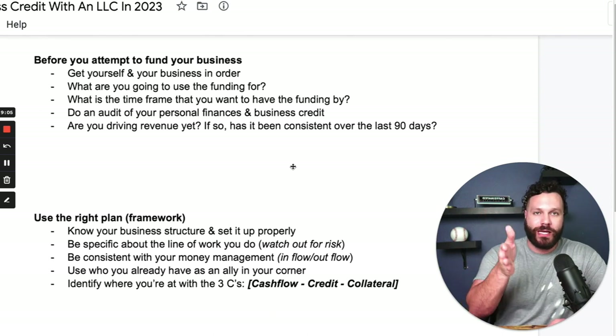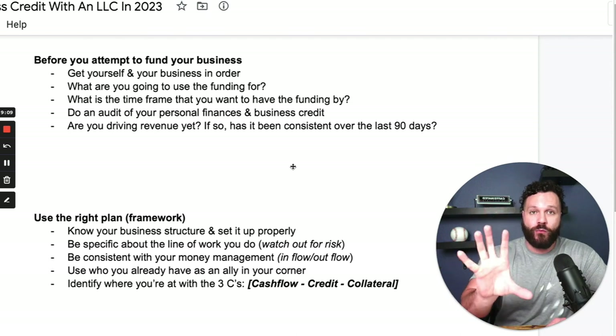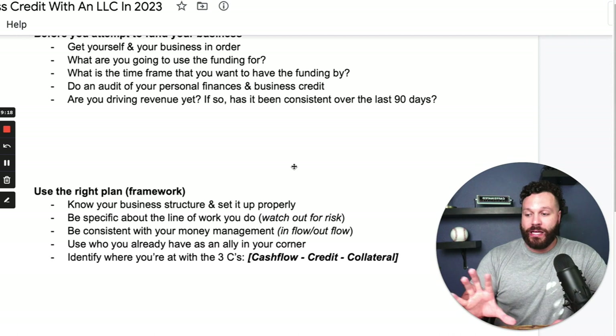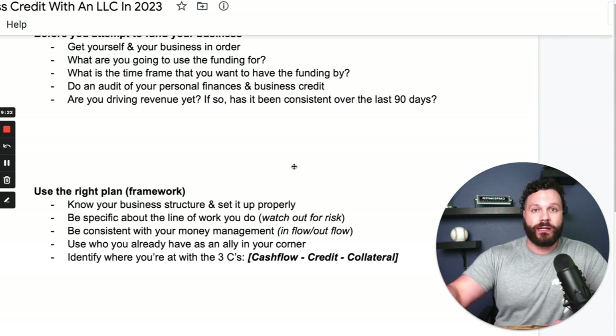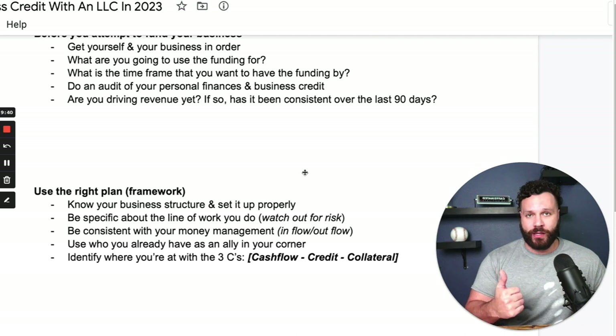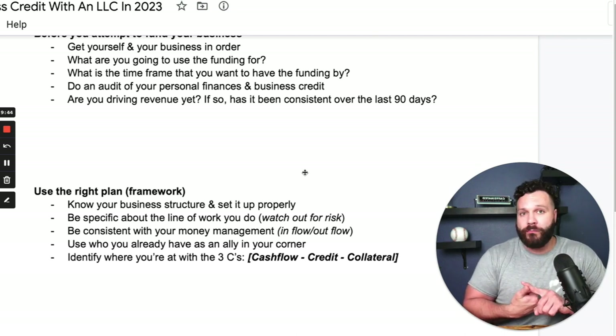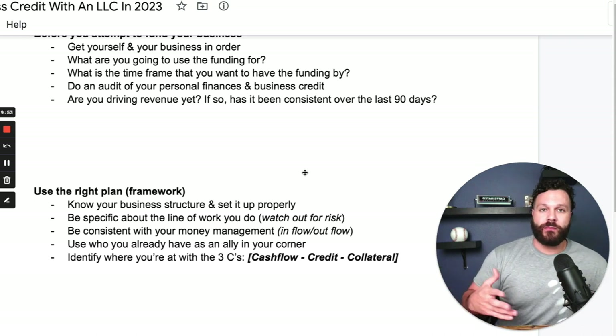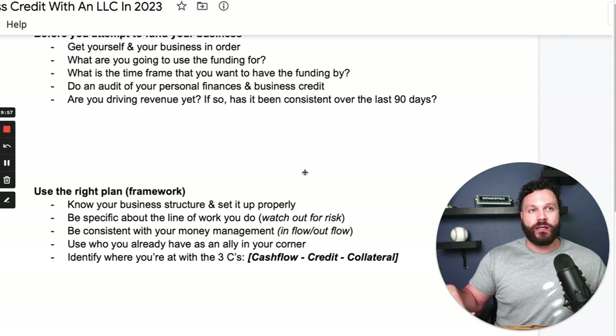Now that we have that framework set up, we want to move into the next part: use the right plan. I can give someone in construction a completely different game plan than someone who sells real estate or is a real estate investor. The first thing you want to know is your business structure — set it up properly. Is it going to be a sole prop? I hope not, because it's going to limit your chances of getting higher funding. Is it going to be an LLC, a C Corp, or an S Corp? Nine times out of ten when starting out, you're going to be just fine with an LLC. Once you have your LLC, articles of organization, and EIN, you're golden.